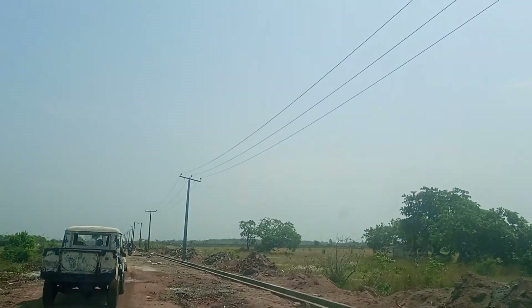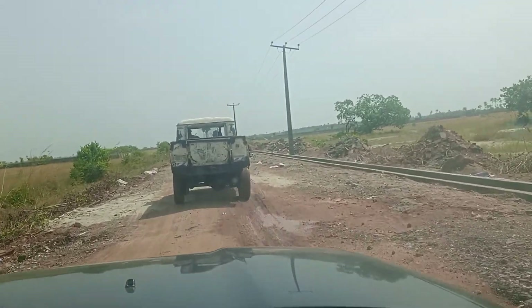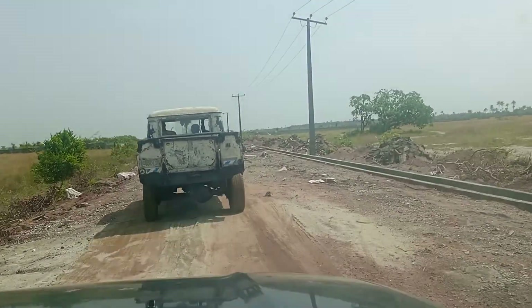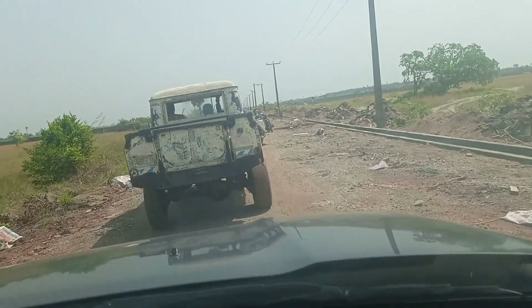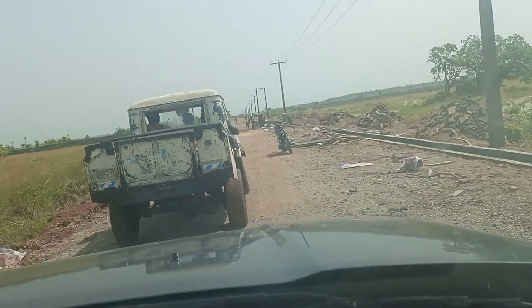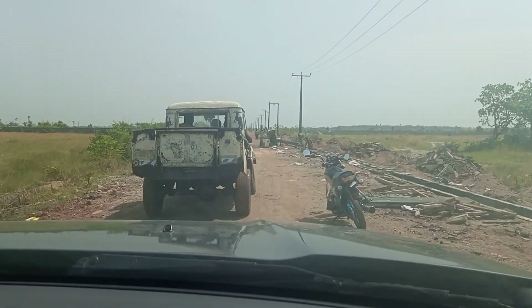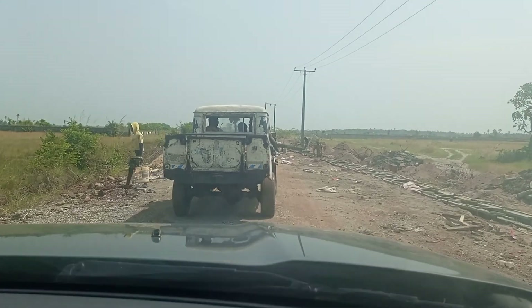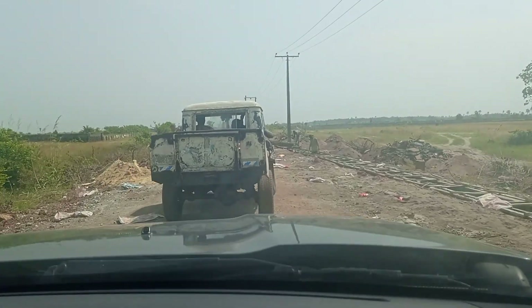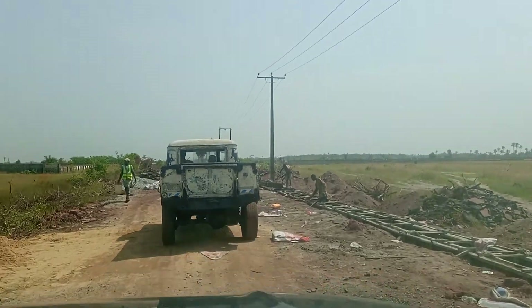You can see there is electricity here already. Ibejileki, Odomi, and Ibogun — all the villages that are here. This is the main road. In fact, this road is just from the Dangote Refinery road that leads to this place, and it's not far from La Campagne Tropicana Beach Resort in Ibejileki.